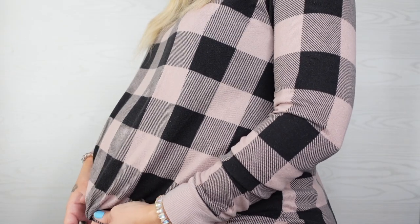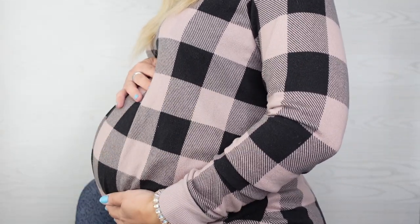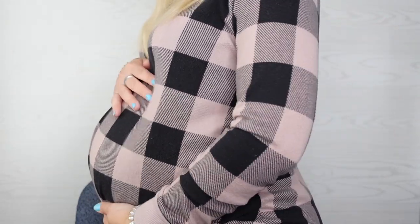Hey guys, today's video is going to be another Poshmark Q&A. I am still in my jammies. These jammies are from Target — I don't remember the brand but I'll link them down below — they are the softest. I have the matching pants. You guys get to see my big belly. There's a knot right here, it's so cute. Here's my huge 31-week belly. I just want to share these because they are seriously so soft. Questions — Poshmark Q&A, here we go.